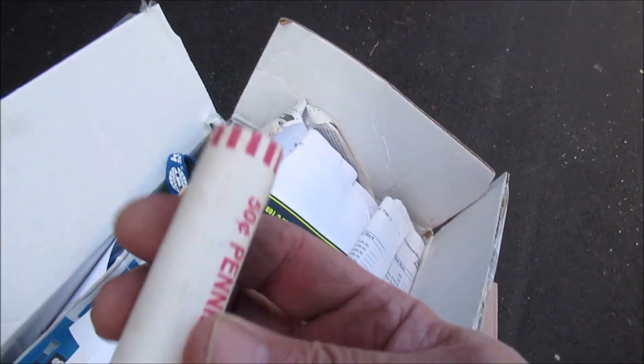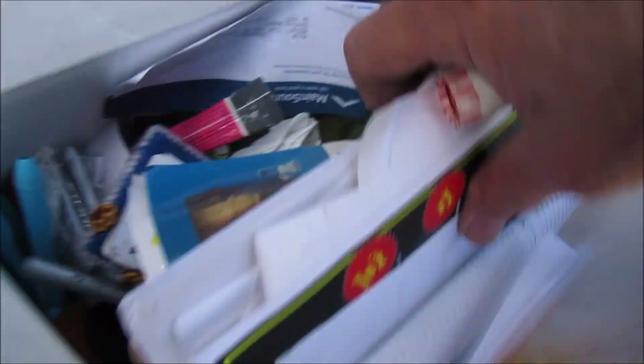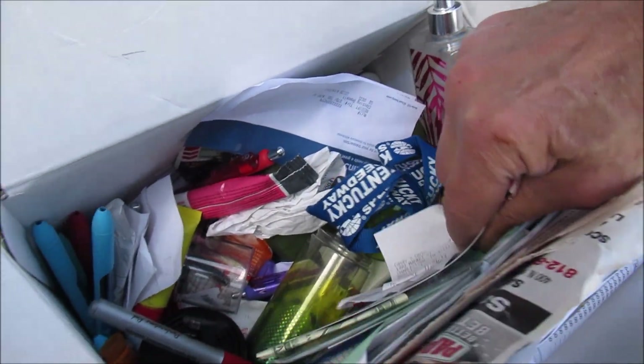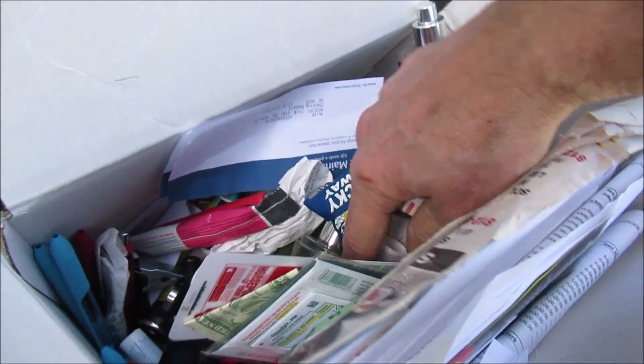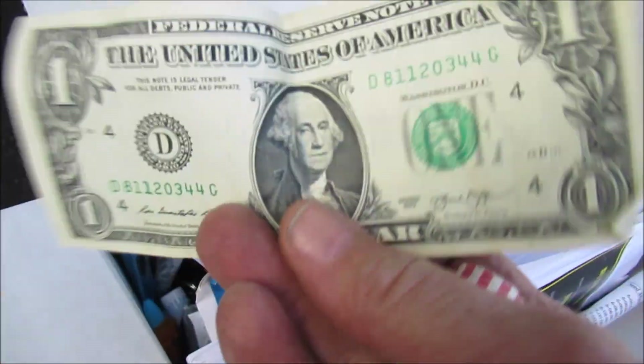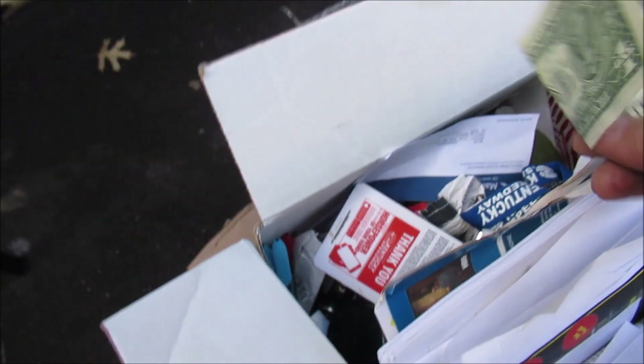I've got this — first thing at the top was a roll of shiny pennies. I've got to go through this when I get home and dig out. There's lighters and random junk drawer stuff. This is where you can find gold, guys. Sometimes people... look at this — a freaking dollar right there. There's money in here!